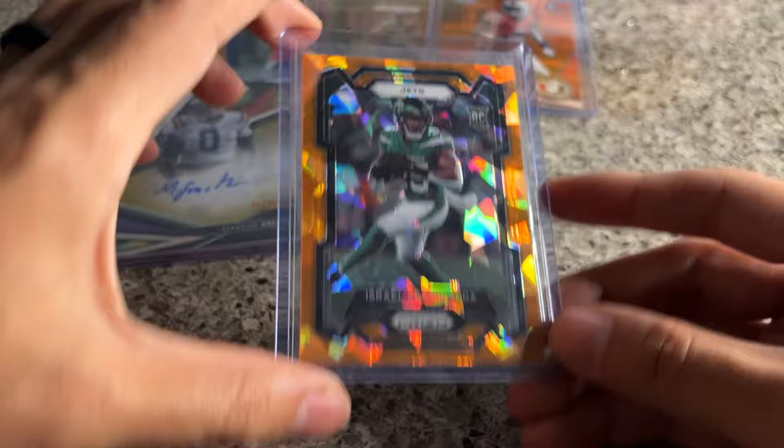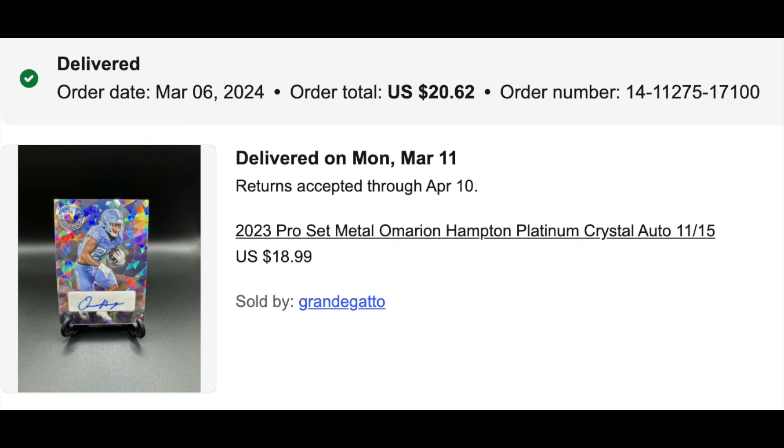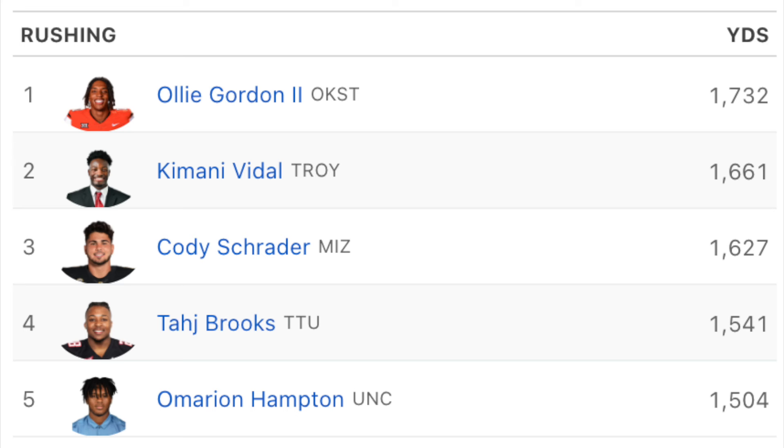Nice one here: Omarion Hampton — this is the Pro Set, it's unlicensed, but I really like the cracked ice parallel on this — really clean, numbered 215. I think I got this for about $18, might have overpaid, but it's a really clean auto as well. He should be one of the best running backs in the country this year.